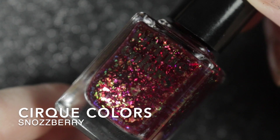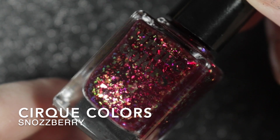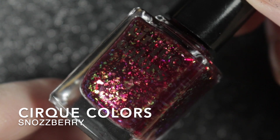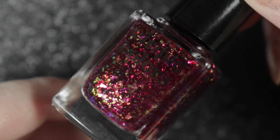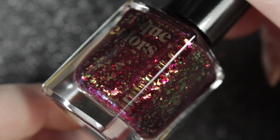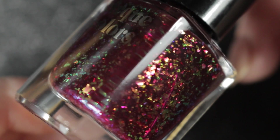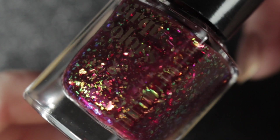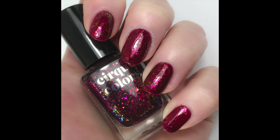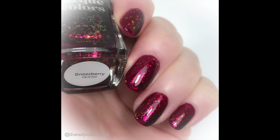The next untried polish I wore was Snozzberry by Cirque Colours — a beautiful burgundy crelly jam-packed full of flakies that has been in a few of my videos recently and has become a favourite. It is absolutely beautiful in just two coats, though you do have to be a little bit careful taking it off, otherwise you're going to be picking those flakies out of your cuticles. I was a bit obsessed by this polish, as you can see by the number of swatch photos I took, and it is most definitely staying in my collection.